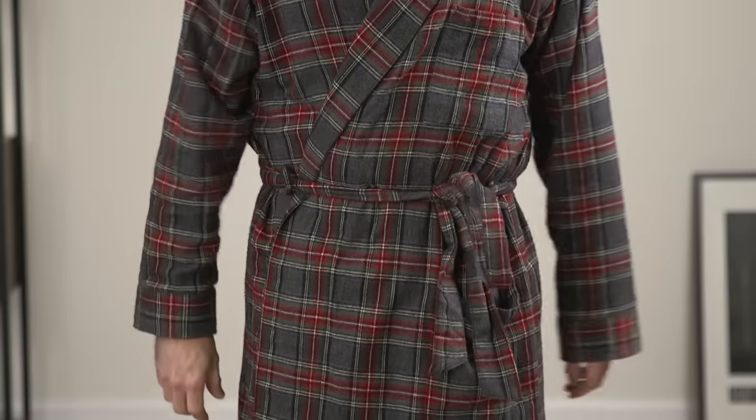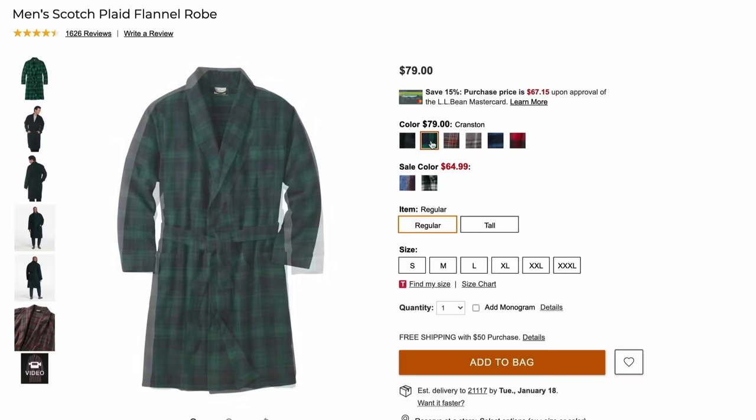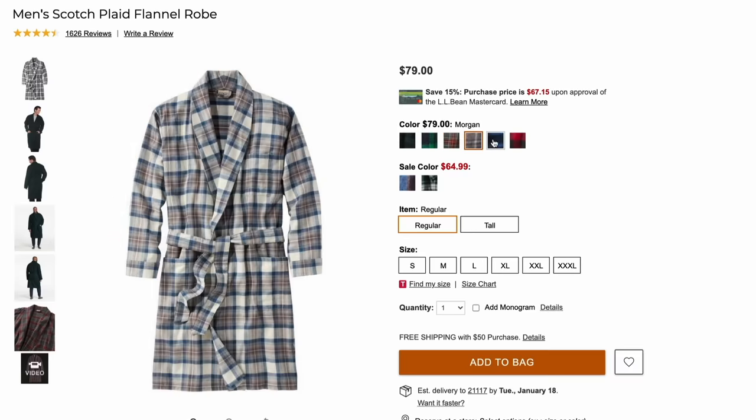Winter essential number three is a cozy robe. It's cold outside, which means it's going to be a little colder inside as well, especially when you first wake up in the morning. So having a nice robe to throw on as an extra layer is not only practical in the sense that it helps keep you warm, but it's stylish as well. During the wintertime, I think it's great to have a robe in a seasonal pattern like a tartan plaid. I recommend checking out LL Bean because they have some really great options at very reasonable prices.